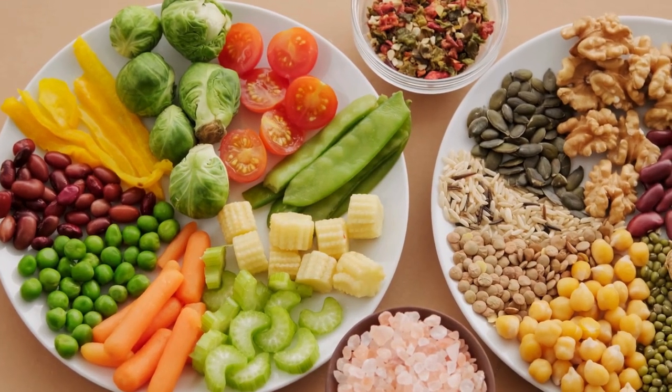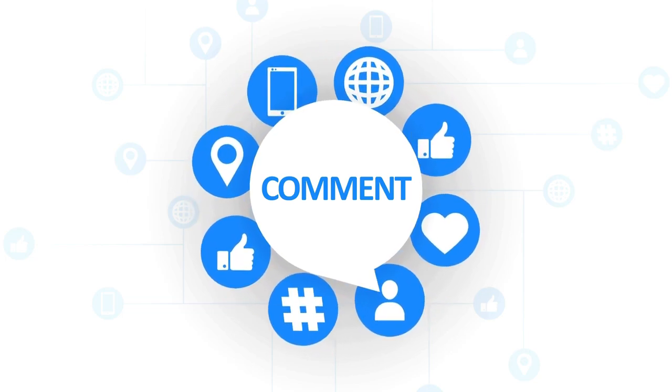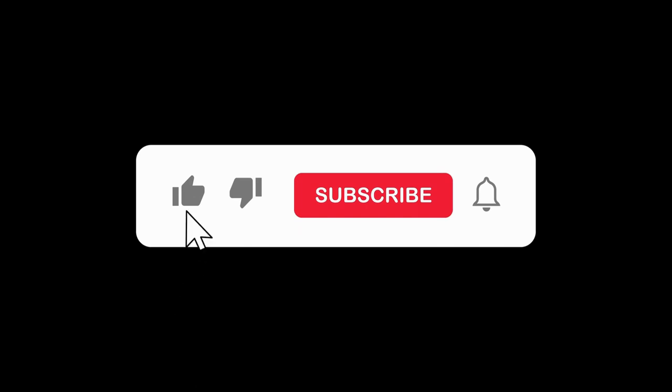If you've tried Red Boost or have questions, share your thoughts in the comments below. Don't forget to give this video a thumbs up, share it with your gym buddies, and stay tuned for more fitness-focused content. Until next time, keep crushing those goals!